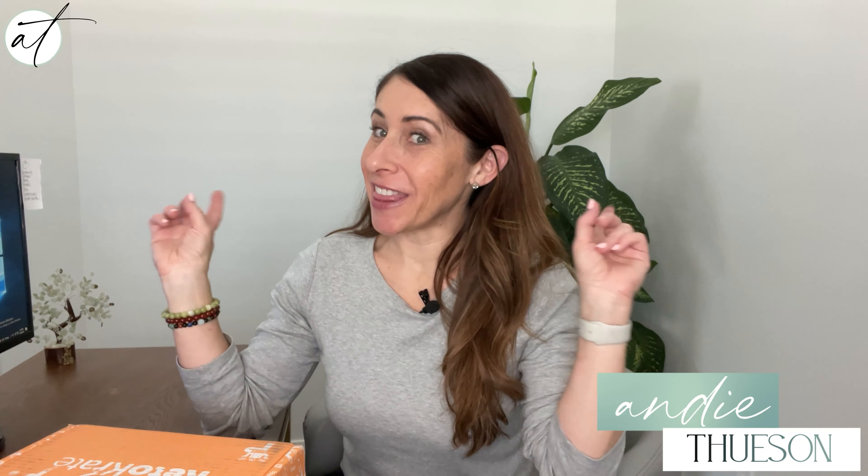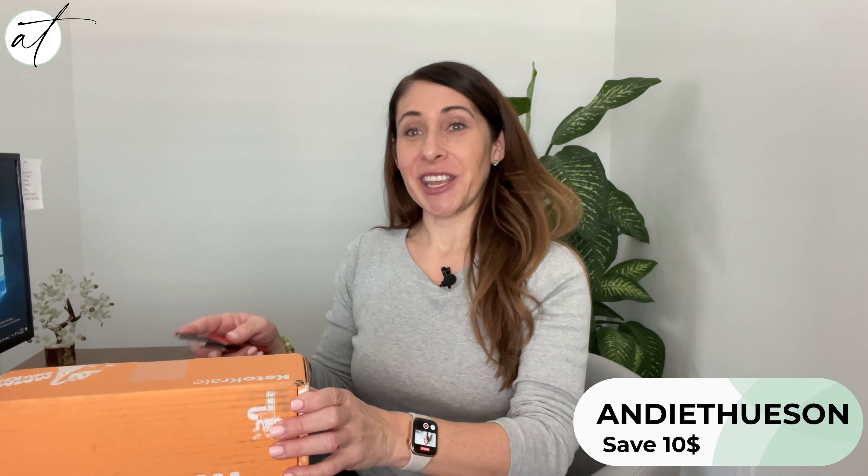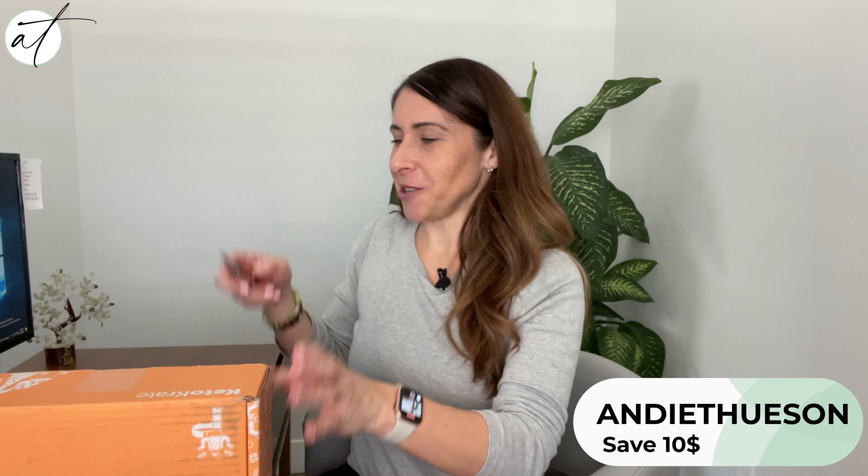Hi, Andy here with this month's February keto crate unboxing — all kinds of delicious Valentine's goodies, I'm expecting and hoping. Let's see what's inside, and as always you can use code Andy Thuison to save ten dollars on your first keto crate.